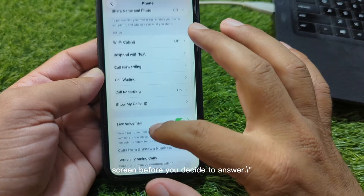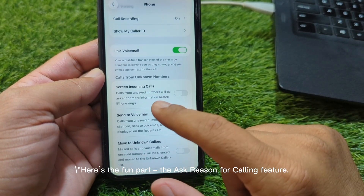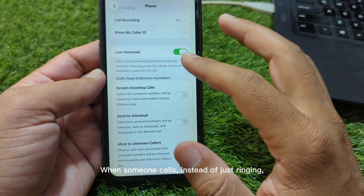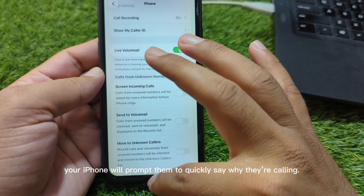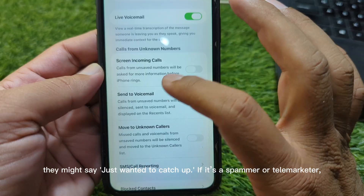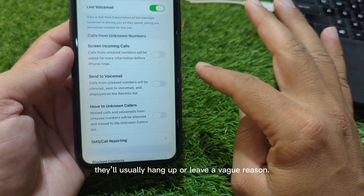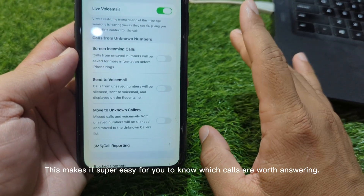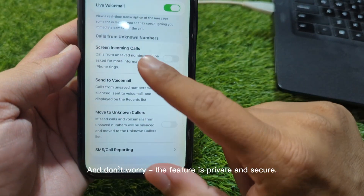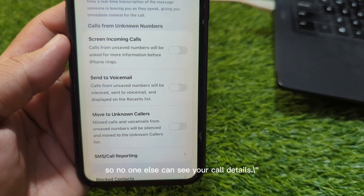Here's the fun part — the Ask Reason for Calling feature. When someone calls, instead of just ringing, your iPhone will prompt them to quickly say why they're calling. For example, if it's a friend they might say 'just wanted to catch up.' If it's a spammer or telemarketer, they'll usually hang up or leave a vague reason. This makes it super easy to know which calls are worth answering. And don't worry — the feature is private and secure. The transcription happens instantly on your device, so no one else can see your call details.